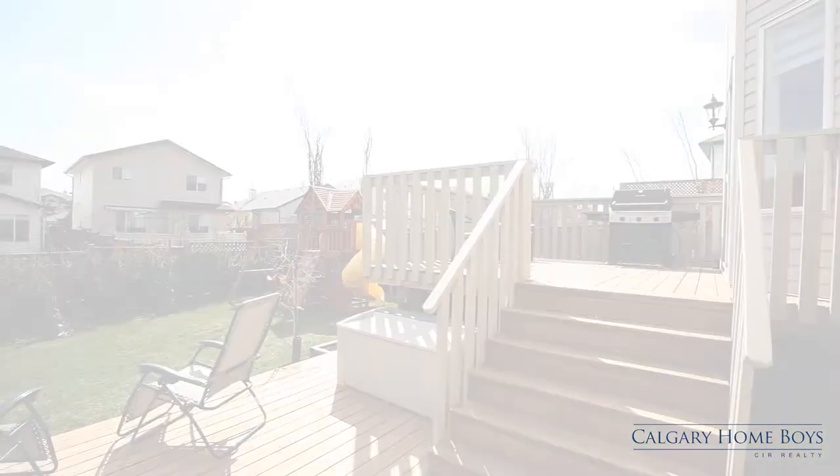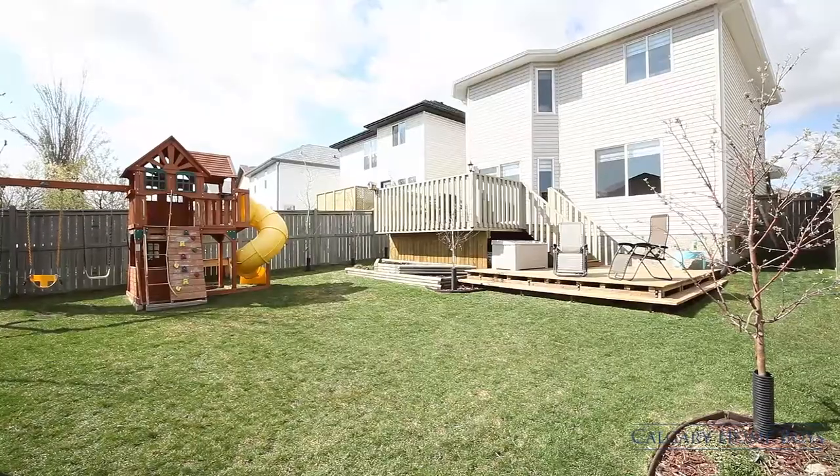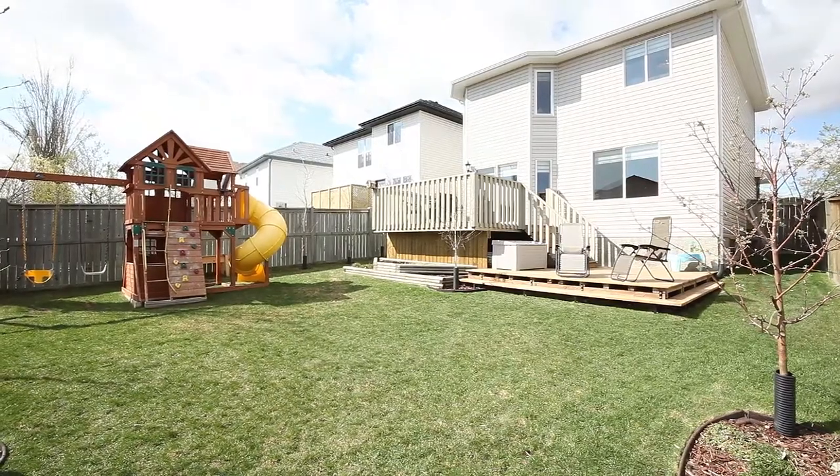Host summer barbecues on your upgraded deck with a gas line, or play with your children in the expansive backyard where you can enjoy the fruit trees and gorgeous perennials.